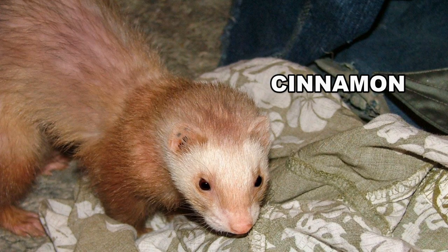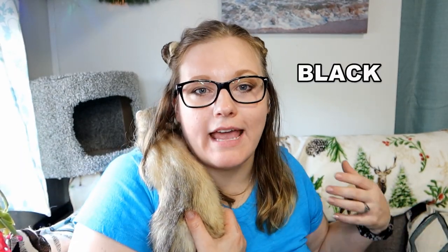Then you have cinnamons. True cinnamons are actually very rare, even though a lot of pet stores accidentally label champagnes as cinnamons. True cinnamons are actually a very rich red color. And finally, there are black ferrets — you can actually have ferrets who are more of a solid black color and not just a really dark brown.